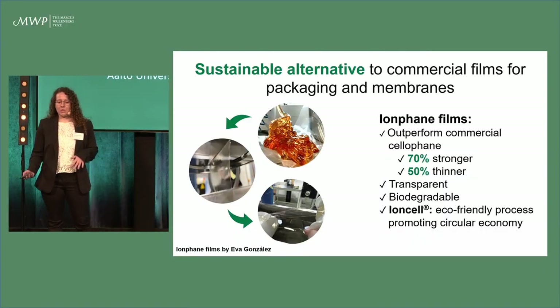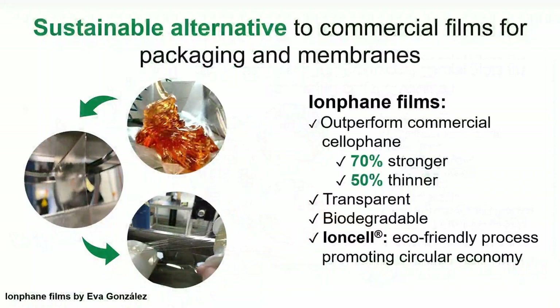Our goal is to produce sustainable alternatives to these commercial films for packaging, but also for membranes or separators in batteries.